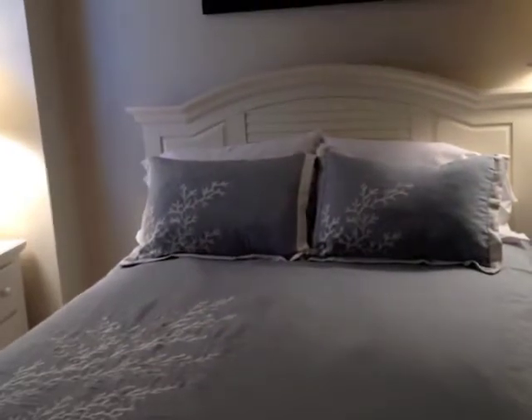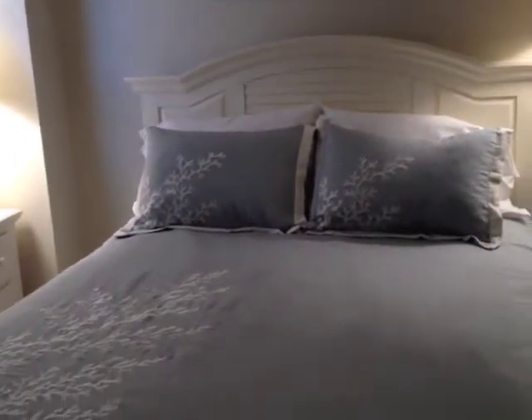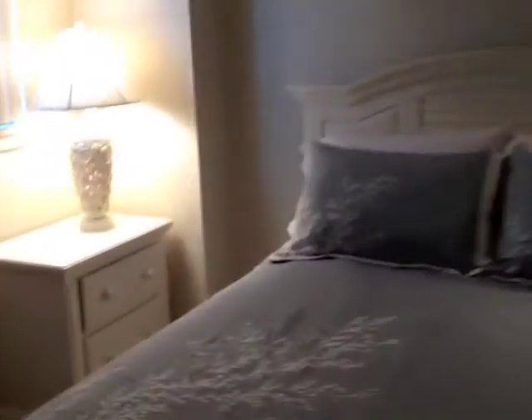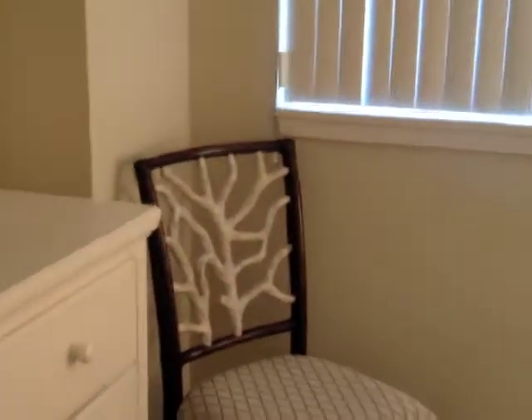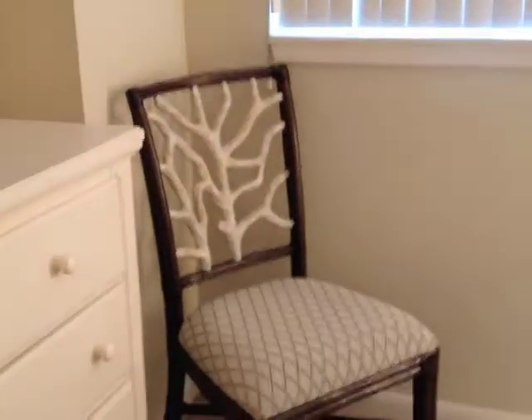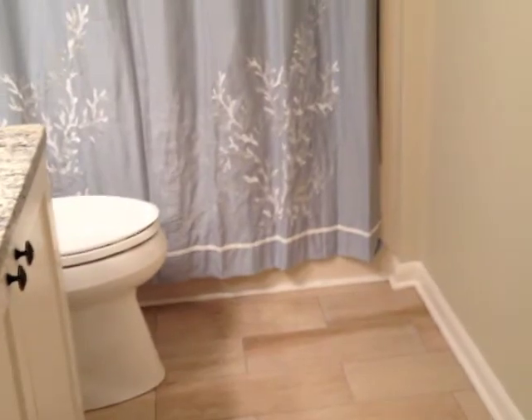Here's the second bedroom. This bedroom has a queen size bed, a nightstand, a nice chair to sit in that also goes with the dining room table, a flat screen TV, and a chest of drawers. This room has access directly to the bathroom.